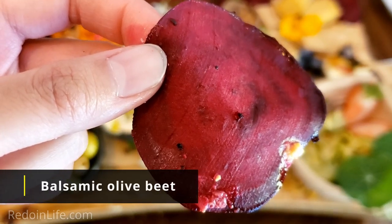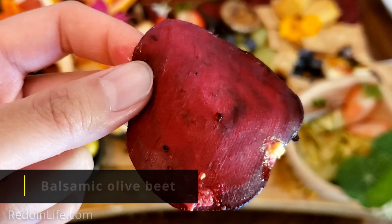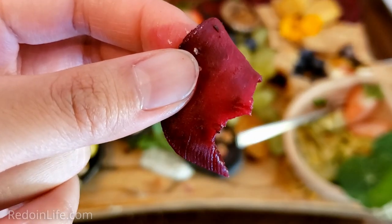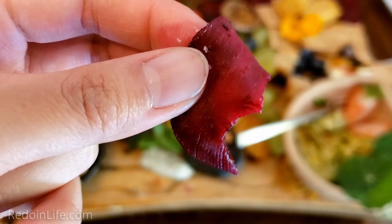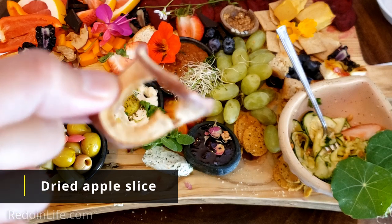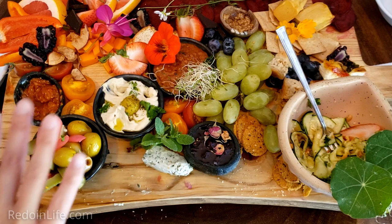Balsamic olive beet — I love that they're shredded like this. They look like chips but they're actually floppy. It's got good flavor with that balsamic; it's not crazy strong, just a hint of it. I love the taste of beets. Just make sure if you're wearing white, don't accidentally stain your shirt. Dried apple slices are nice and crunchy. For the vegan board we're eating this fresh because we were told it tastes better fresh.